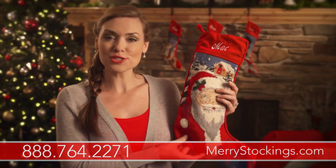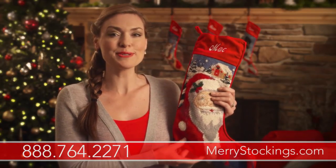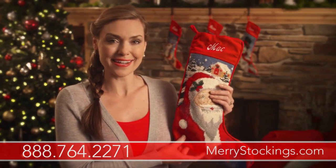If you have any additional questions, be sure to call our helpline at 888-764-2271, or you can just visit our website at marystockings.com.